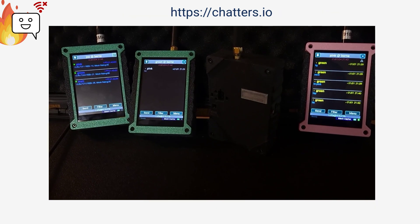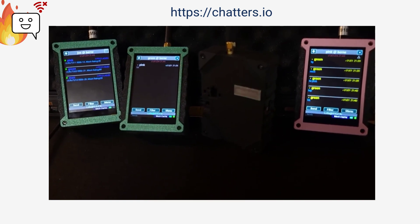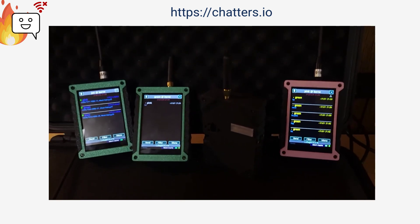I'm working very hard to make the Chatterbox available to everyone soon. If you want to own a Chatterbox, please share this with your friends, watch this channel, and keep an eye on the website to help make this happen. Thanks.